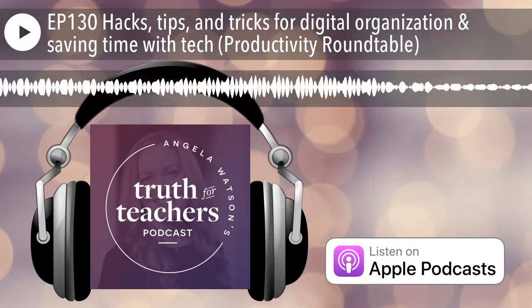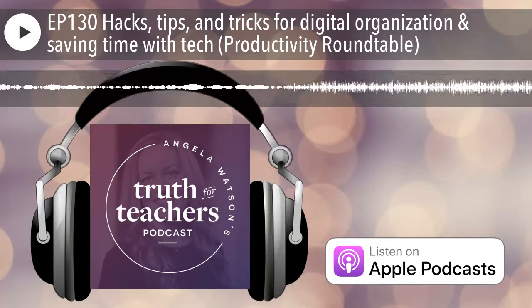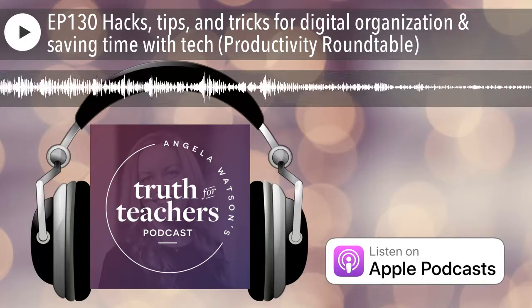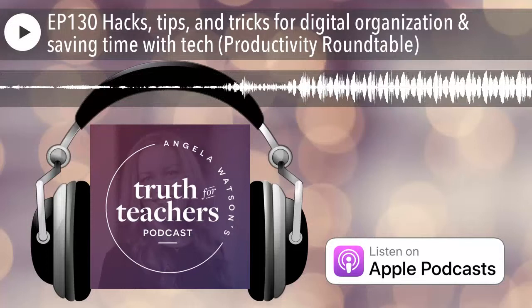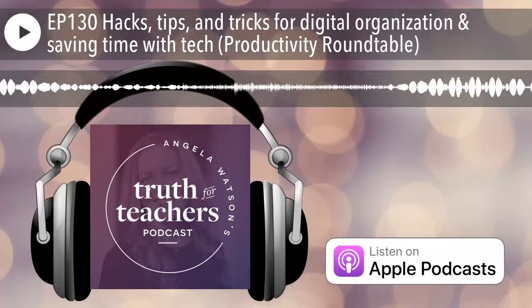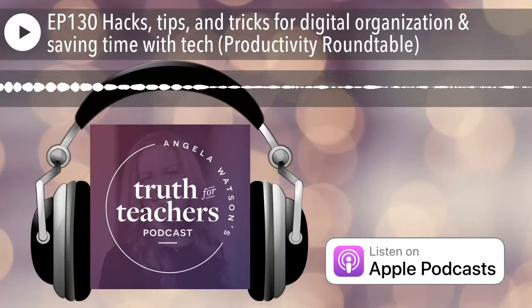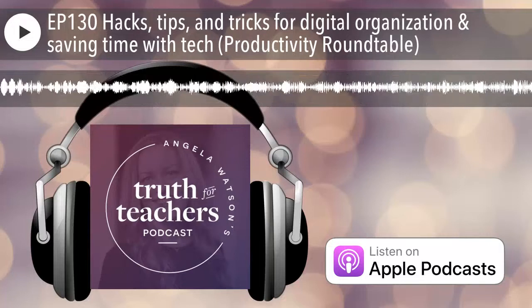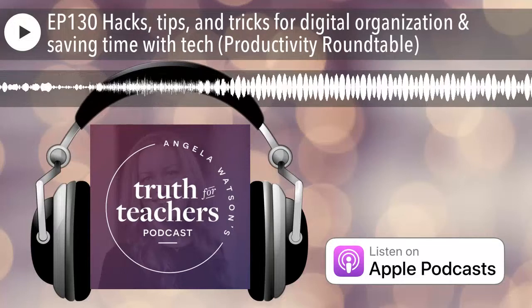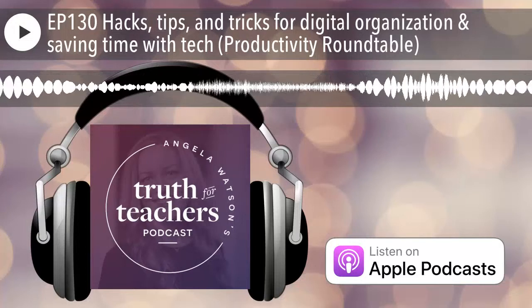A big thanks to these five graduates of the 40-hour teacher workweek club for sharing their best tips for digital organization and saving time with tech. If you want to participate in conversations like these and share productivity strategies with other teachers, get on the wait list for the club at 40HTW.com. Your takeaway truth for the week: Nobel Peace Prize winner Christian L. Lange said, 'Technology is a useful servant, but a dangerous master.' I hope the strategies shared today will help you use tech tools to simplify your life so you have more time for what really matters. You can do this — it's not going to be easy, but it's going to be worth it.